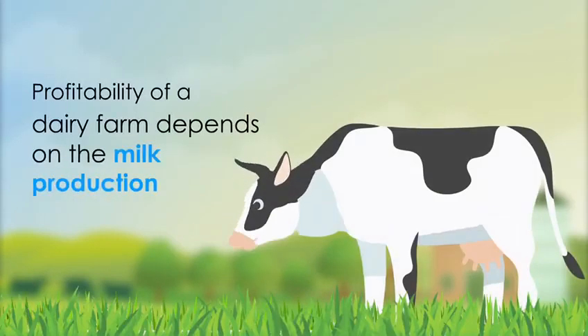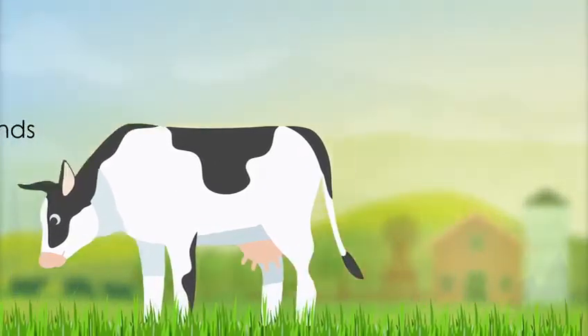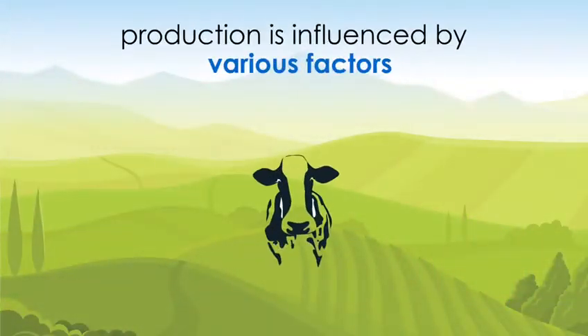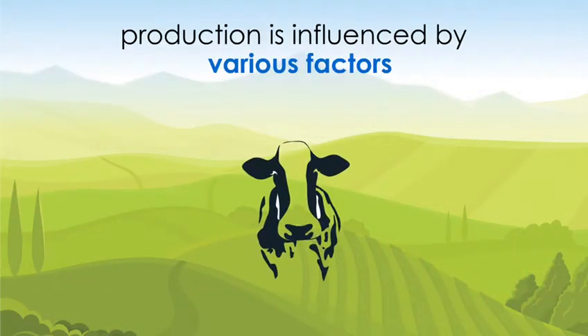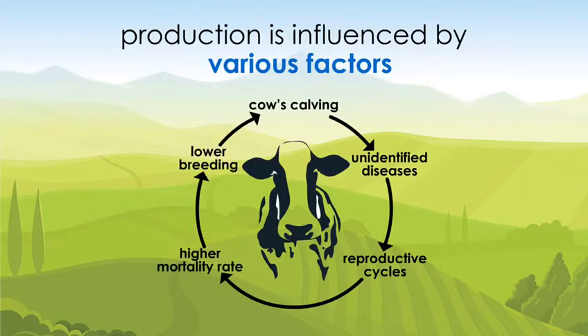Profitability of a dairy farm depends on milk production, which in turn is influenced by various factors such as cow's calving, unidentified diseases, reproductive cycles, higher mortality rate, and lower breeding of cattle.